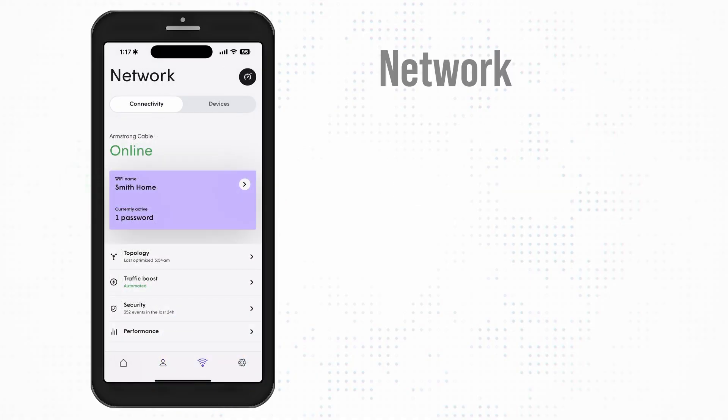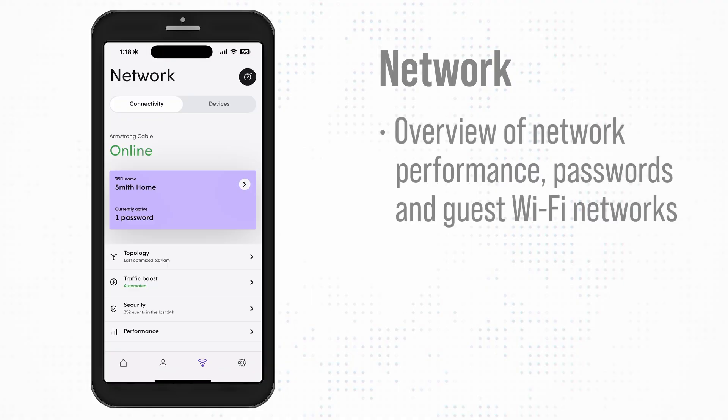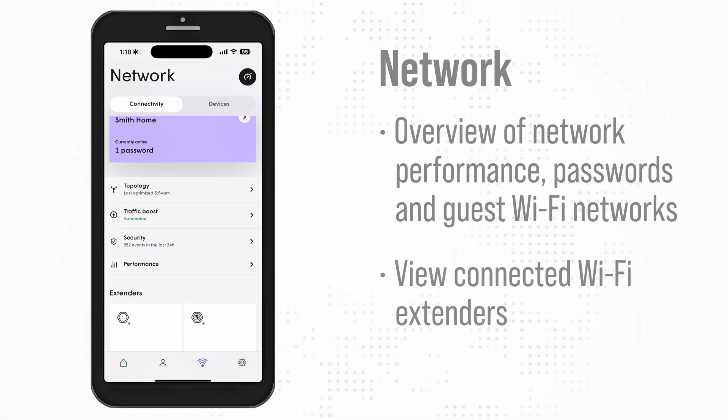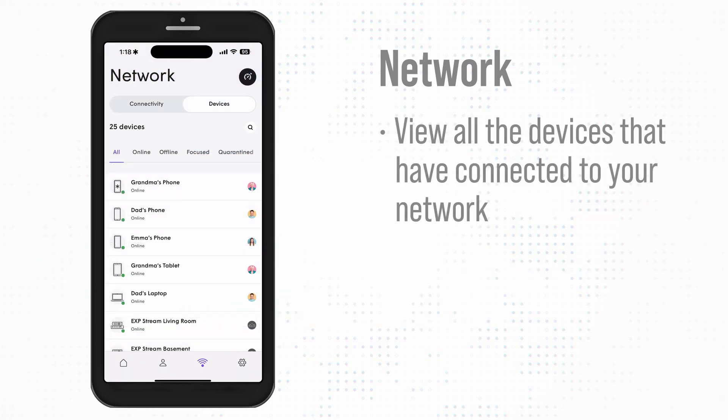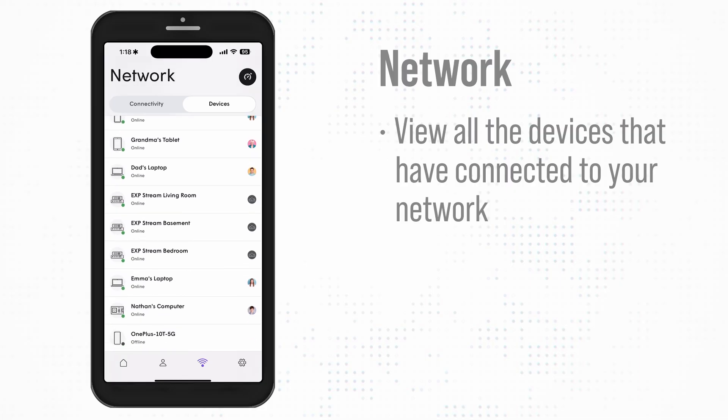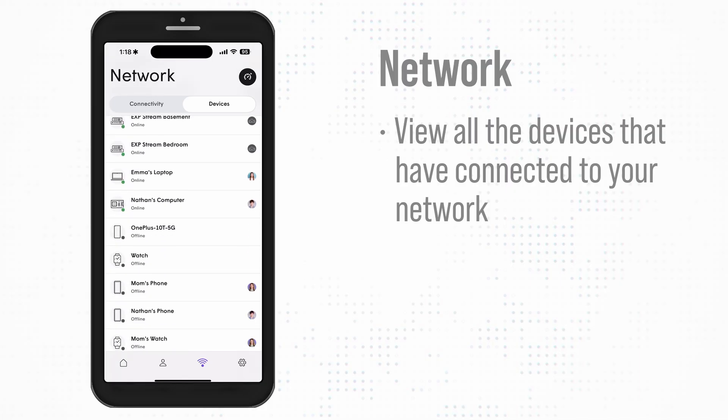In the Networks section, you'll see two tabs: Connectivity and Devices. The Connectivity tab gives you an overview of your network performance, passwords, and guest Wi-Fi networks, and any extenders that are present in the home. On the Devices tab, you can keep tabs on all the devices that have connected to your network, whether they're online or offline.